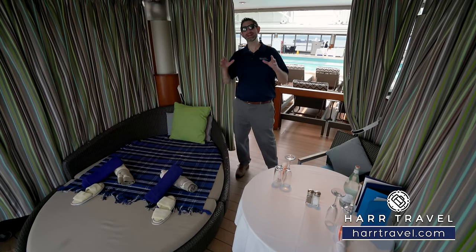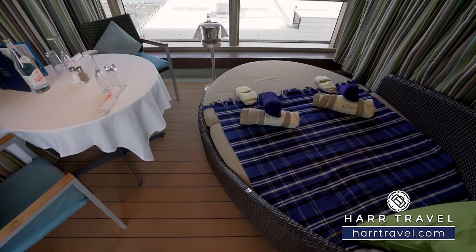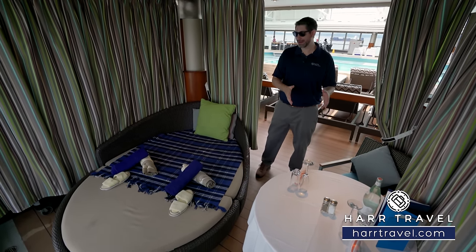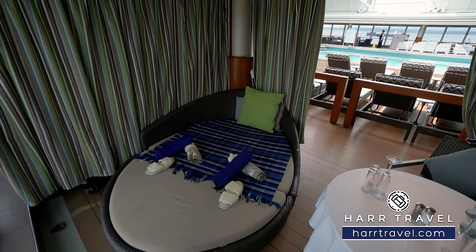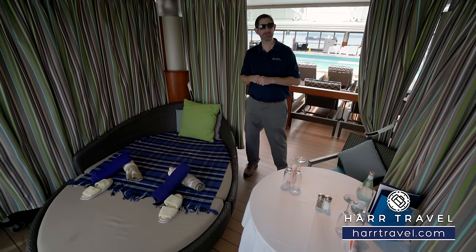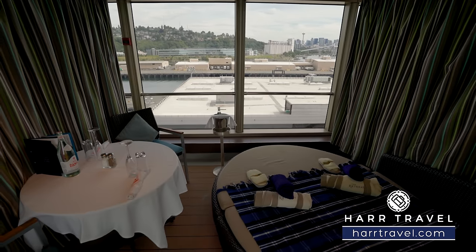In the Lido Pool area, they have a series of cabanas that you can rent by the day or for the week — you can do that ahead of time, and I'd highly recommend it. This is part of the Retreat experience. You'll book the cabana, have dining and drink options delivered, and really it's about having your own private space. You've got two chairs and a table, plus a really nice extra comfy daybed looking out at beautiful ocean views. They can close it off for privacy, and you can head over to utilize the pool, spa, or any of the amenities on the Lido Pool deck.